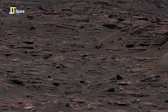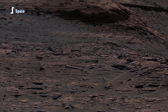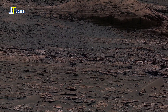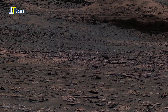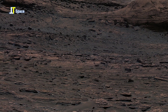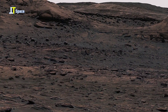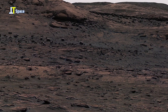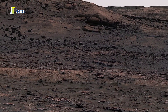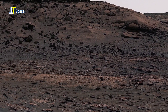Each sample is carefully analyzed by the onboard lab instruments to uncover the secrets of Mars' ancient past. This panoramic view is stitched together from 127 individual images taken on Sol 3509. It was captured using the rover's MAST camera and then color corrected here on Earth to reflect how the scene might look under Earth-like lighting.